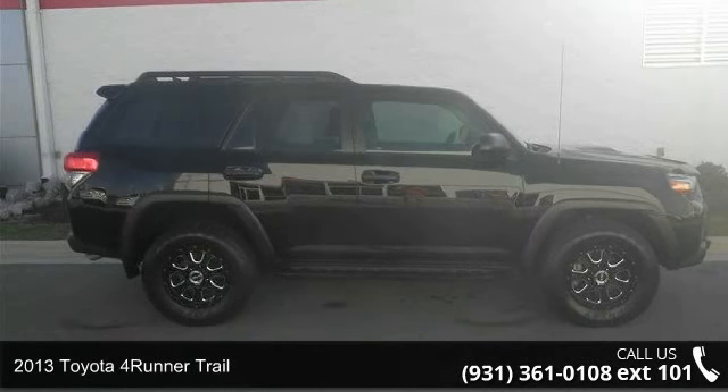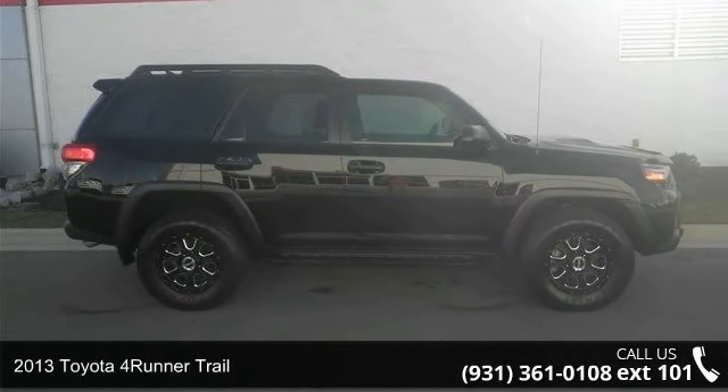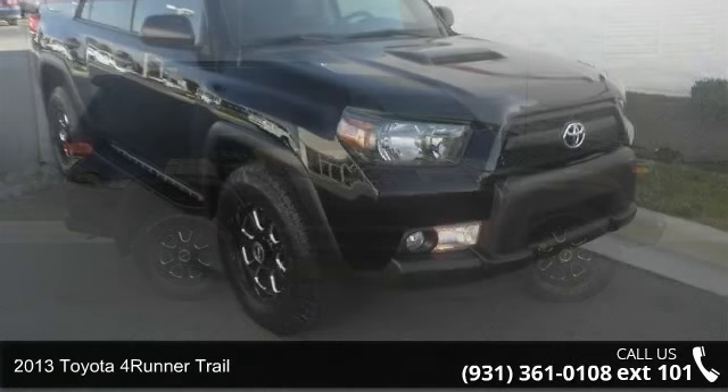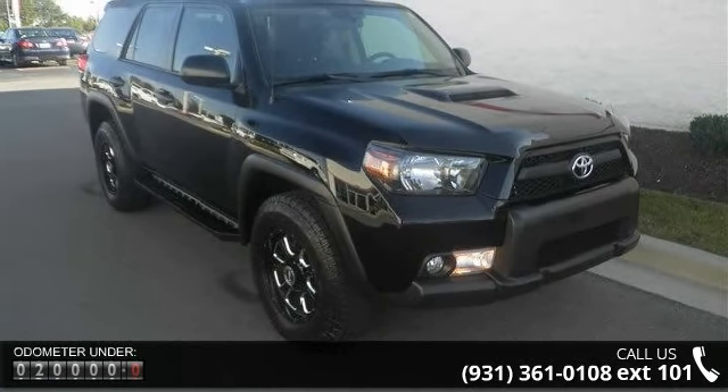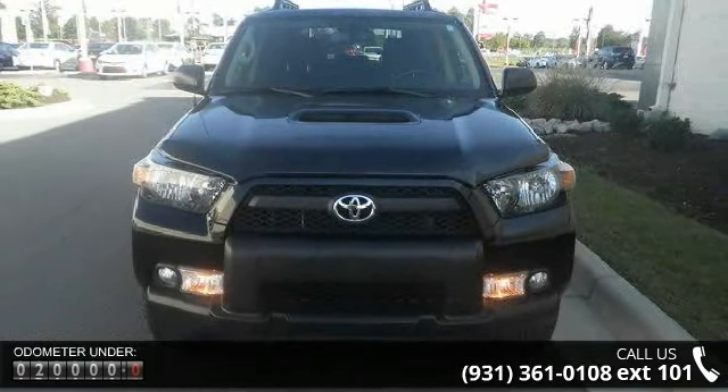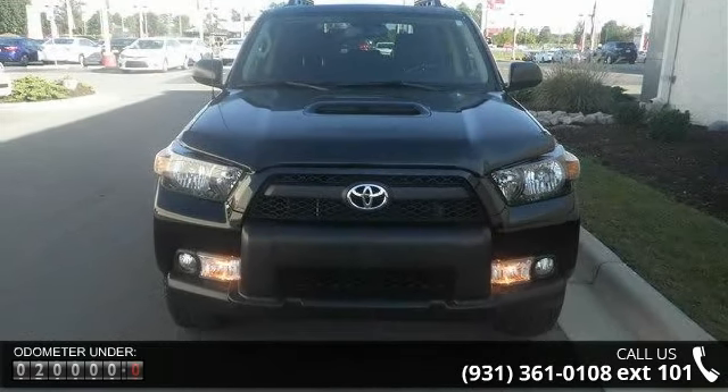Imagine yourself in this 2013 Toyota 4Runner Trail. If you are looking for an automobile with great features, look no further. This vehicle comes with a reliable 6-cylinder engine connected to a smooth-shifting automatic transmission.